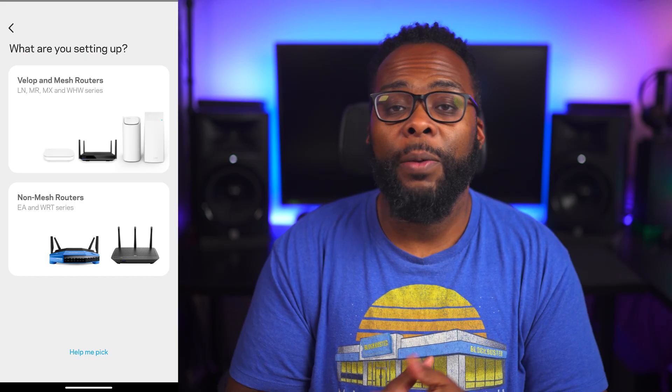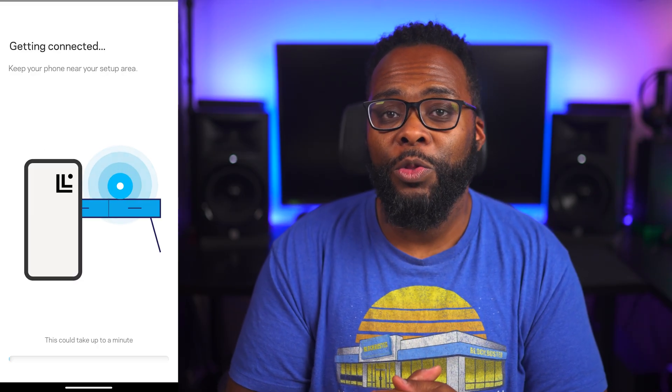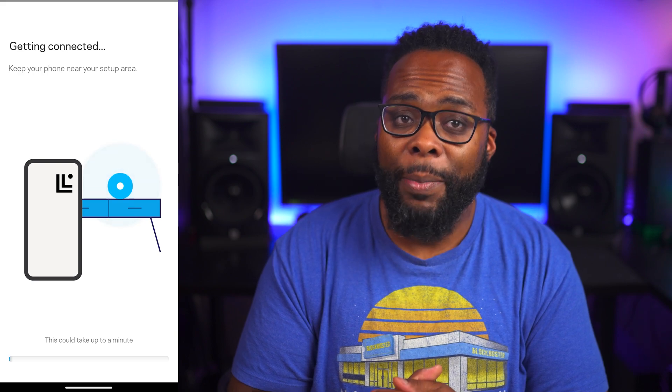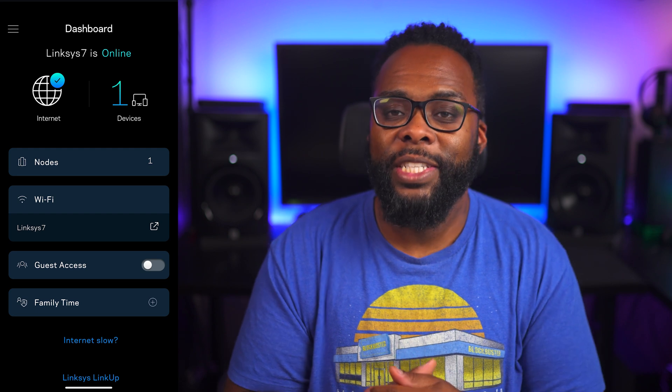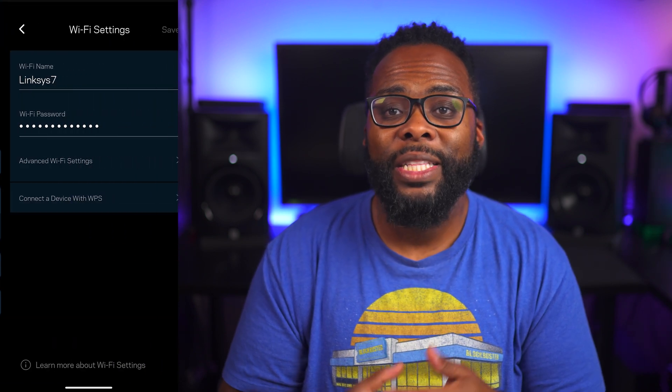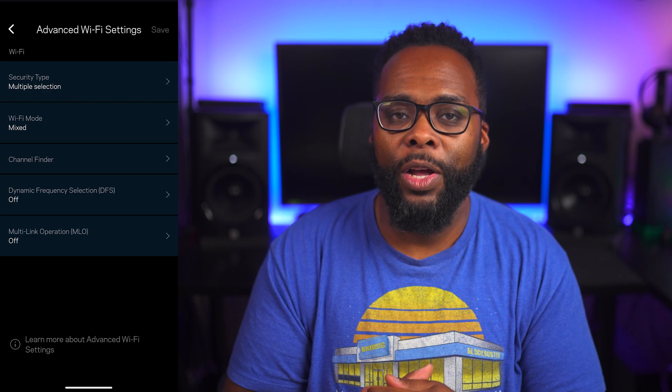Setting up the Velop was a breeze. It did take quite a while for the router to go through its configuration process in the app, but it was easy nonetheless. There aren't as many advanced customization options as on the other routers in this video, but the settings that most people are looking for are there.